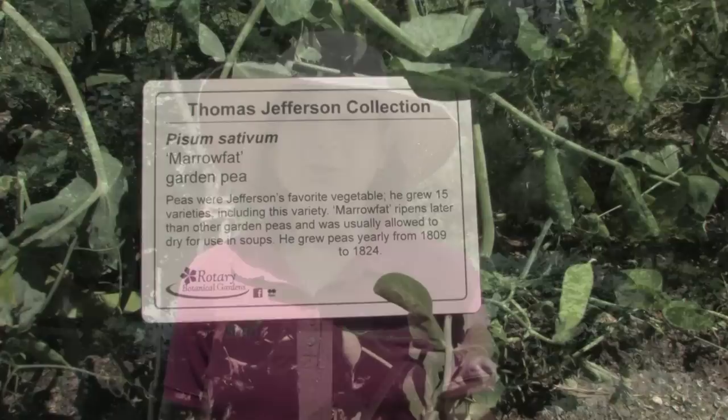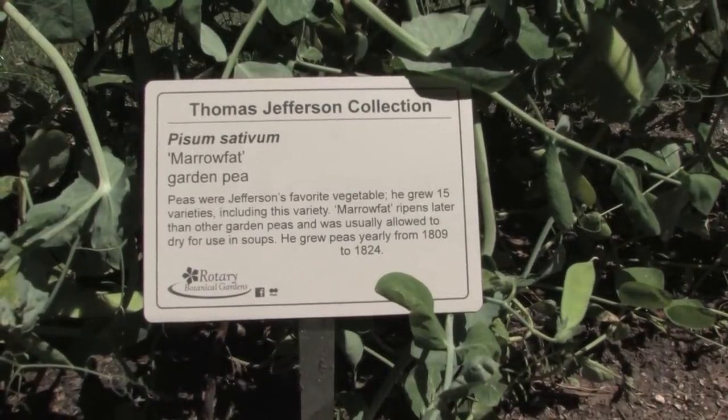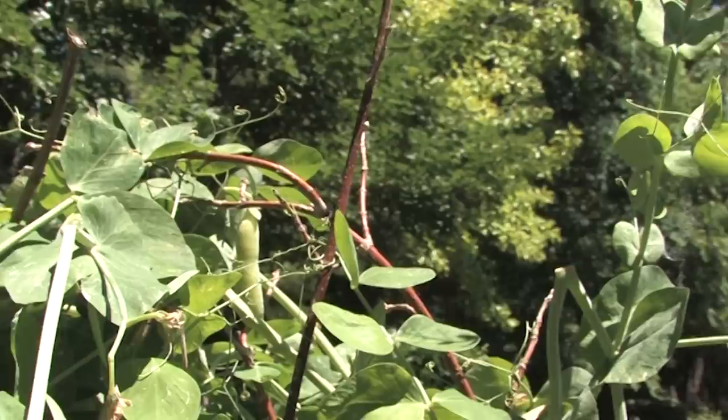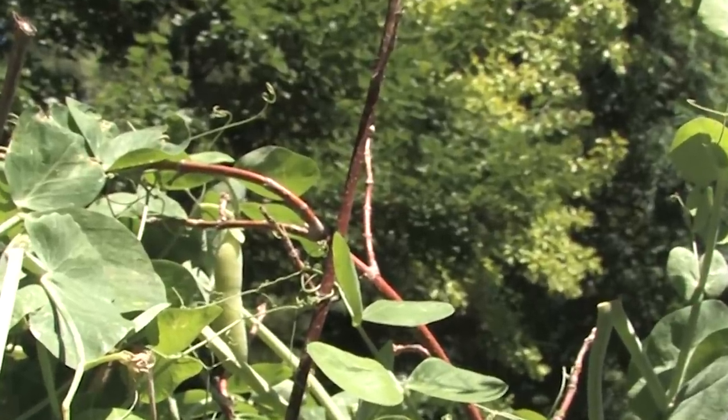One of my favorite techniques is the pea sticks. The garden pea was Jefferson's favorite vegetable, so he grew a lot of peas. His technique for growing peas with pea sticks was to take branches, stick them in the ground, and then let the peas just grow up the branches. And it works really well.